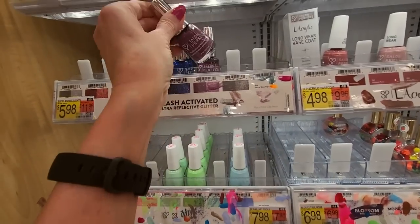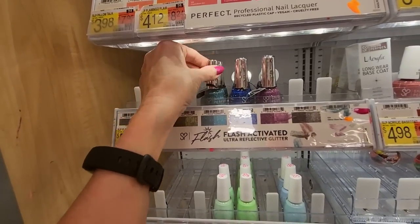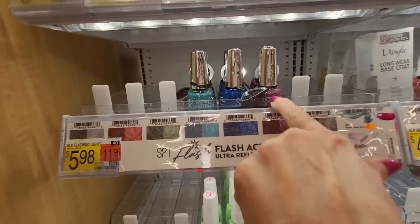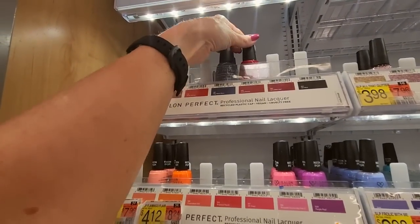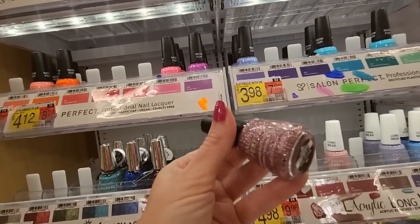I put it on my toenails and wore sandals to work and got so many compliments — I really thought it was pretty. We have different colors too, but we only have this dark blue and this lighter blue. I've only tried that one but I really liked it. This one's pretty — Shimmer Down. That's just a glitter.